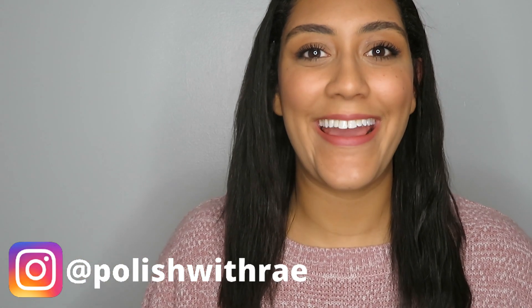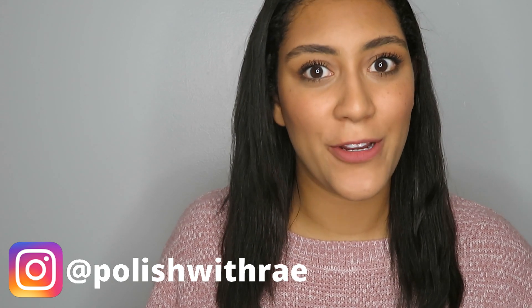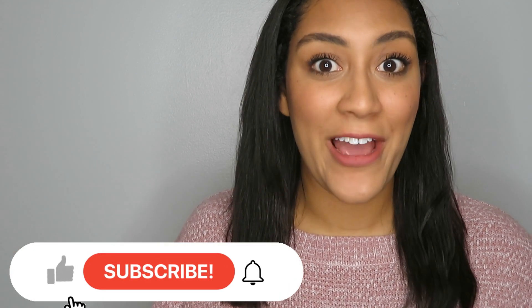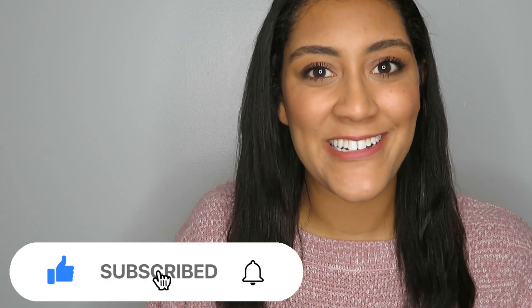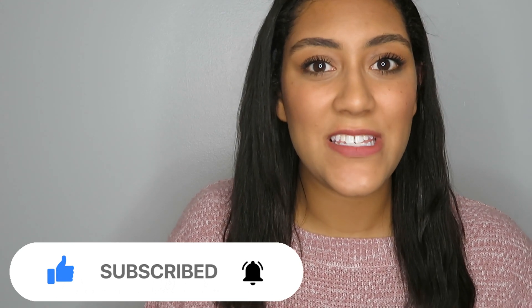Hey, welcome to Polish with Ray, I'm Rachel, and today I'm going to be sharing with you some of Zoya's most popular best-selling creams. Before we get into the polishes, go ahead and give this video a thumbs up and if you're not already subscribed, I'm hoping you'll consider it. I upload new live-watching videos with upcoming releases, favorites videos, seasonal racks, live streams, lots of fun stuff every single week.